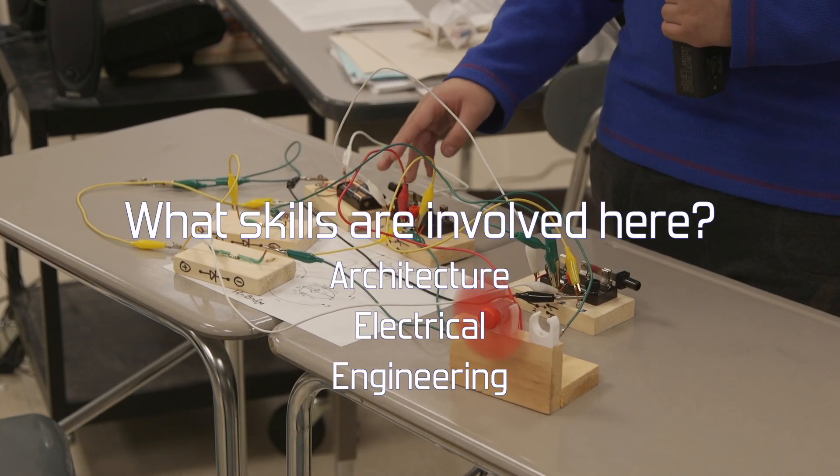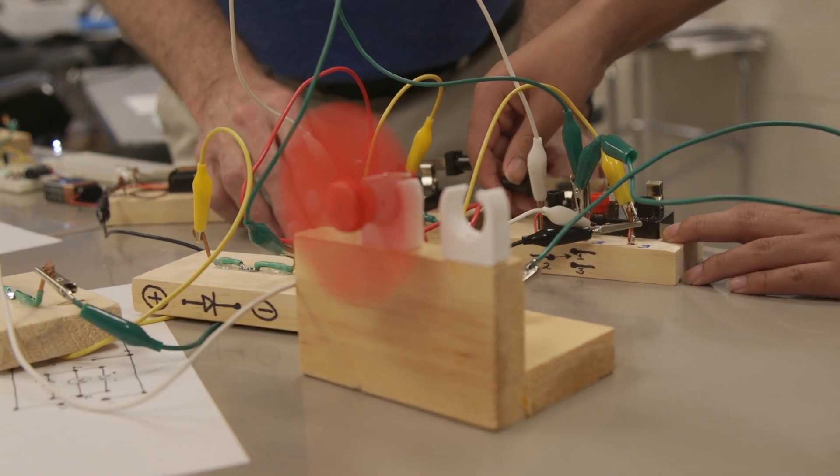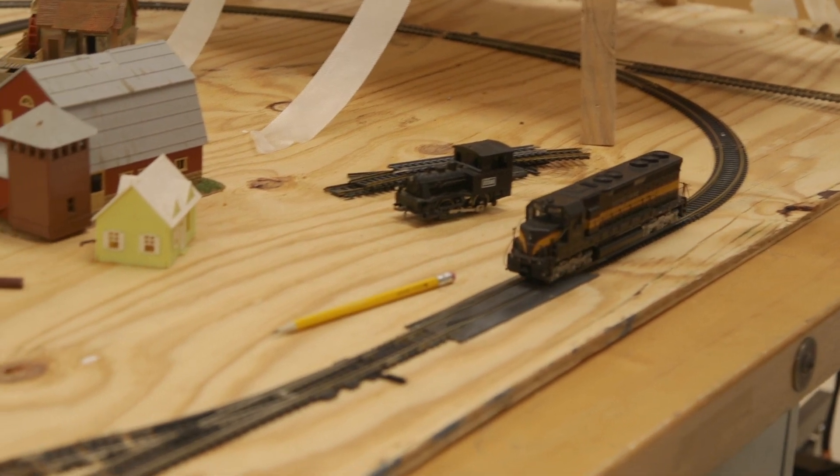The lights indicate which way the propeller is, whether it's going clockwise or counterclockwise. Just like a train has two lights to indicate which way it's coming from.